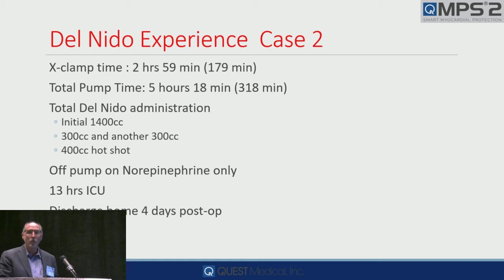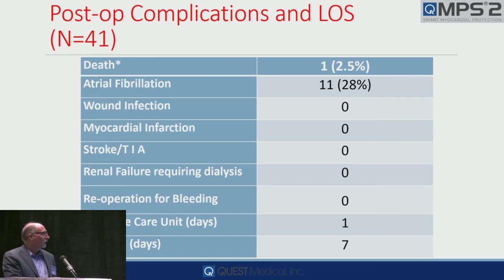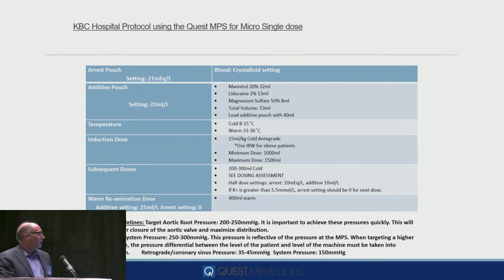Here's their total experience — the first 41 cases; they're up to close to 300 now. This is their average bypass and cross-clamp time, very low transfusion rate, very low inotropic rate. If you want to assess whether this methodology is effective, that should give you some clue. Again, 28% AF and not much else. Here's their protocol that they used, which Candace shared with them.